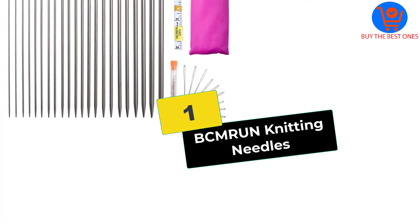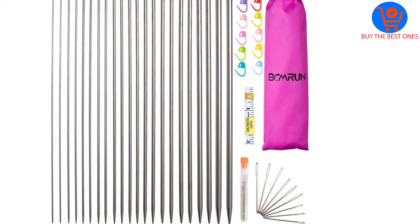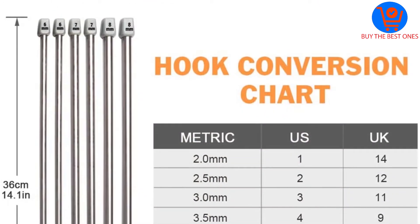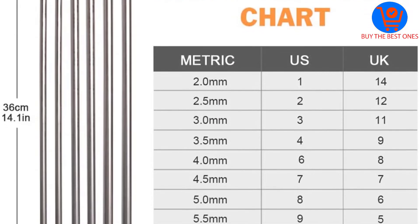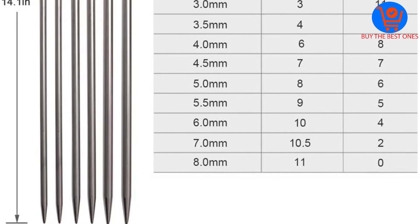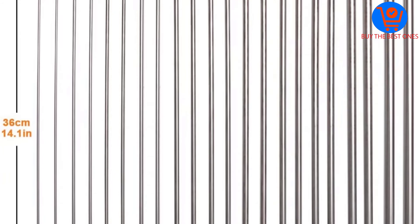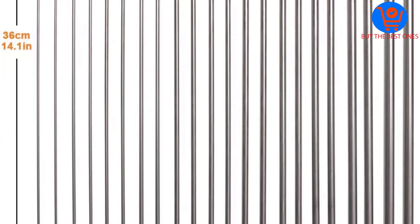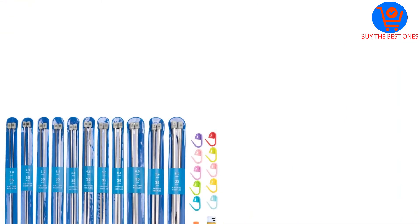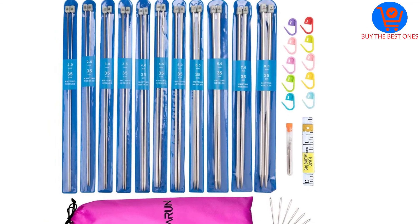Finally, at number one we have the BCMRUN knitting needles. If you are a beginner looking to get into knitting quickly, look no further. Designed especially for amateurs and new users, this complete set will make you fall in love with knitting. The best feature is that it provides all the necessary tools in a compact bag, which you can easily carry in your suitcase or backpack. These needles are most suitable for knitting socks and beautiful sweaters.